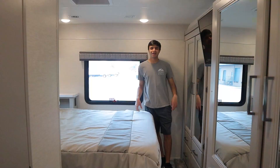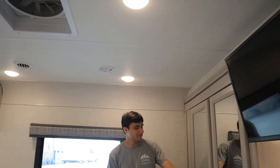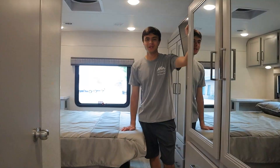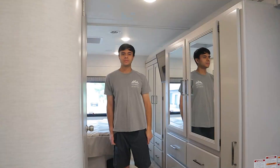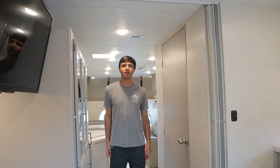We'll continue to the back of the RV with our master bedroom. We have a big bed, some storage up above, a little skylight, and a wardrobe where you can hang your clothes. There's a separate TV for the bedroom and a little accordion door for privacy. Below the bed, we have our combined fuse box and circuit breaker box — we'll provide you with some extra fuses during your rental. This floor plan also has more drawers and another wardrobe.